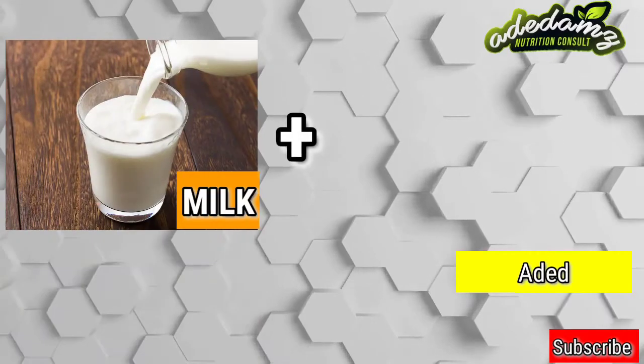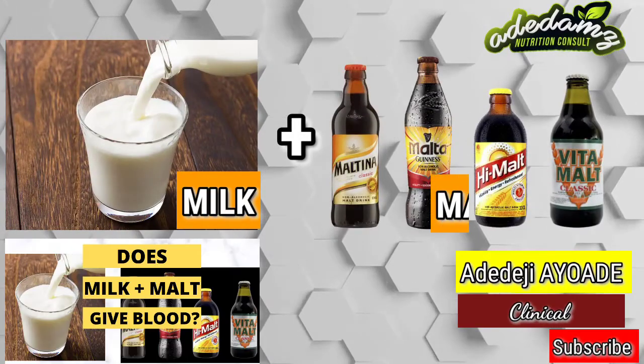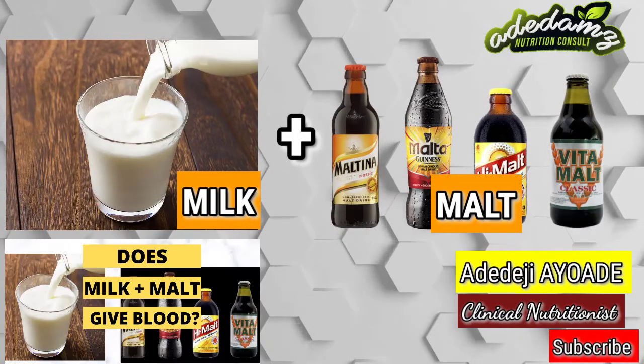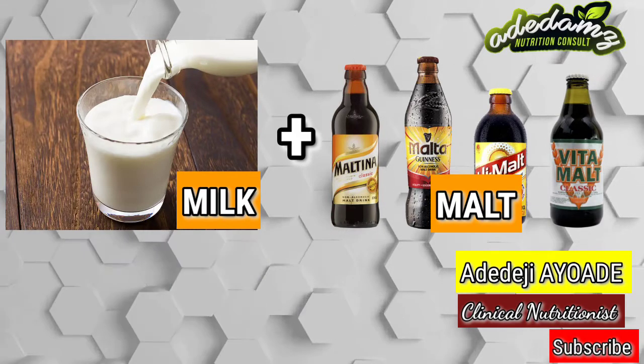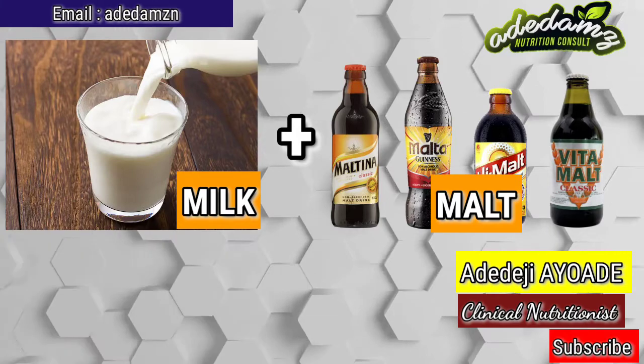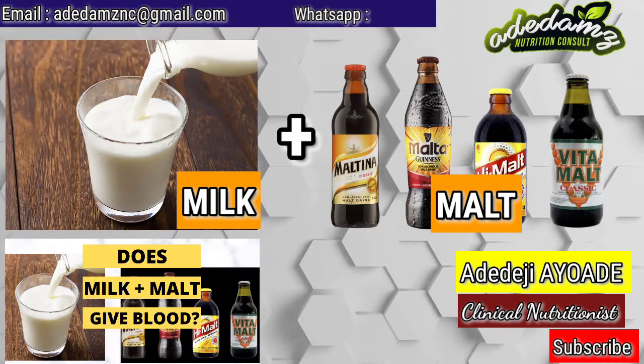Hello viewers, I am Ayuadeh Adedegimosis. I am a clinical nutritionist and a clinical consultant at Adedam's Nutrition Consult. If you have any questions or comments, you can email or WhatsApp the contact displayed on the screen.